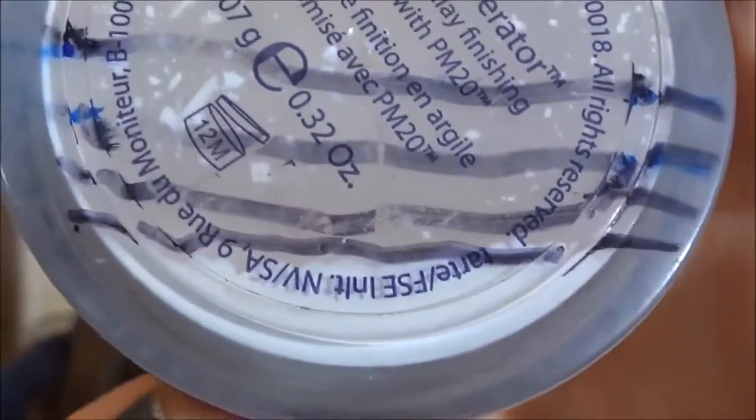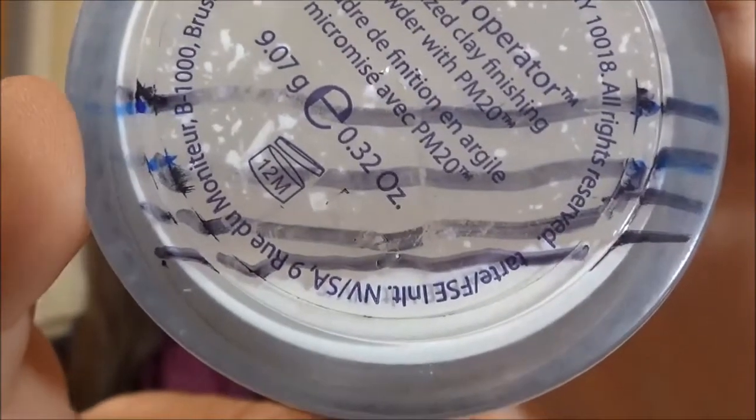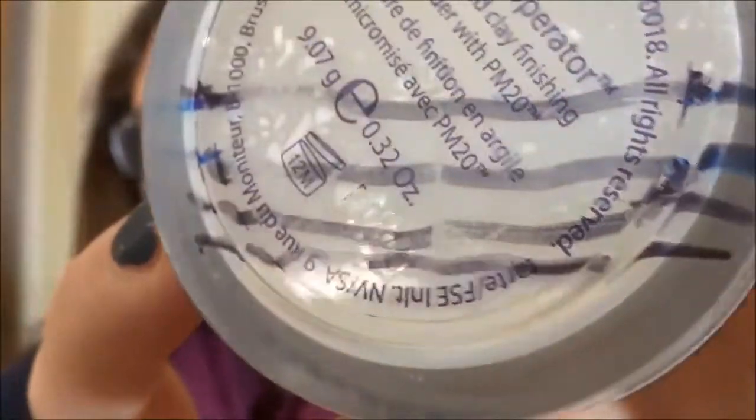Next is my Tarte Smooth Operator Clay Finishing Powder. This product has been in my project pans for at least all of this year — I think it was January when I started trying to use this one up — so I have made a ton of progress. Because of the way it sits I don't know exactly how much is there; it might be even less than what I've marked but I'm not gonna split hairs over it. I use it every single day that I wear makeup to set my T-zone and under my eyes. It's very finely milled so it's perfect under the eyes. It probably won't get all the way done because it just seems to go so slowly, but it'll get most of the way done by the end of this project.